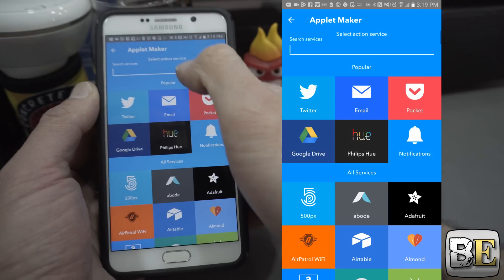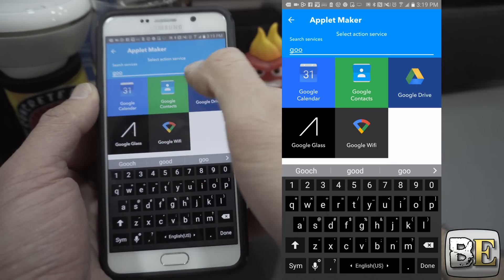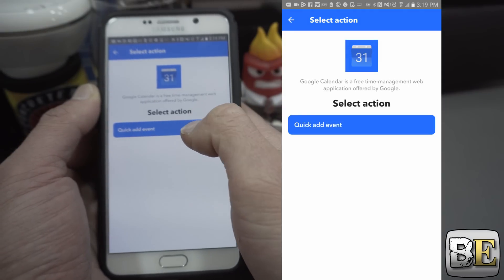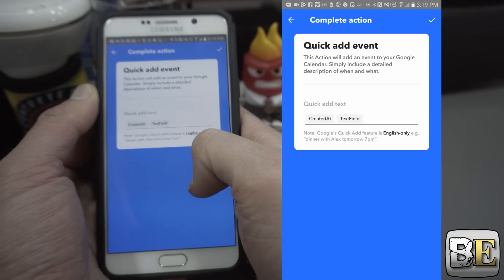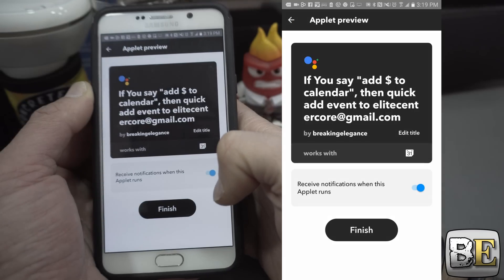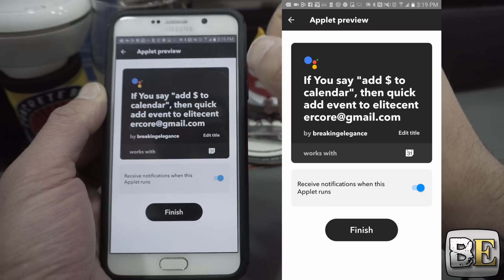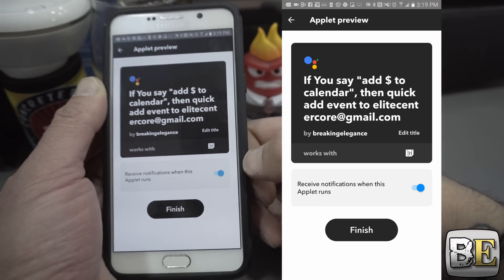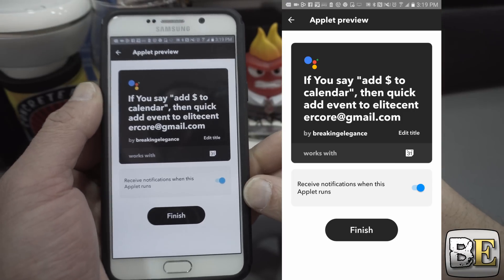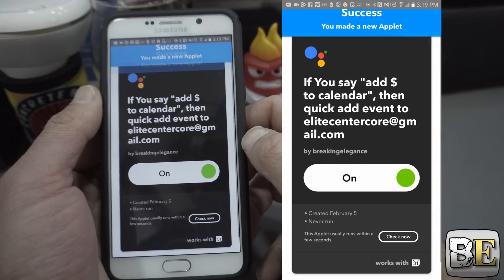That action portion is going to be your Google Calendar, so we're going to search for 'calendar' and you're going to see Google Contacts and Google Calendar. Select 'add a quick event' — that's the only action available. Your text field, created at text field, check mark. So if you say 'add X to calendar,' it will add this event to my calendar and send it to my specified email address which is the one currently linked with my IFTTT. I'm going to hit finish and now that one is done and ready to be used.